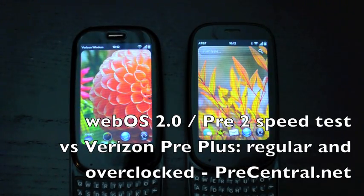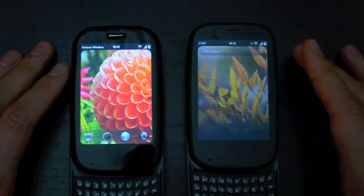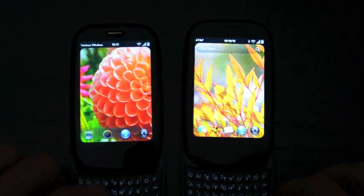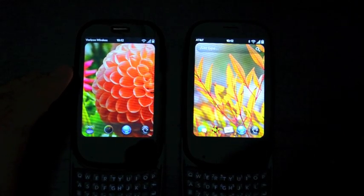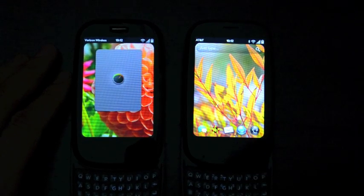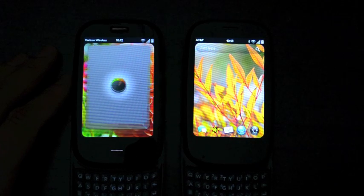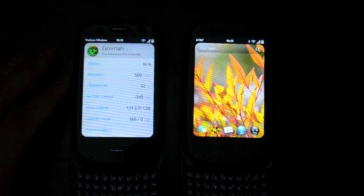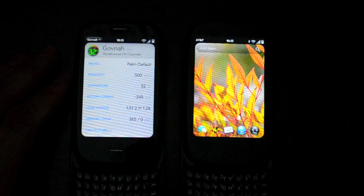Hey everybody, Dieter Bohen here for PreCentral.net. We have WebOS 2.0 over here on the right on the Palm Pre 2, and over on the left we have WebOS 1.4.5 on Verizon. I figured we should do a little speed test. You can see I've got Verizon WebOS 1.4.5 patched up, just so that you can see what our baseline is — we are starting on the same page. This is set up on the Palm Default Profile, which is clocked at 500 MHz.